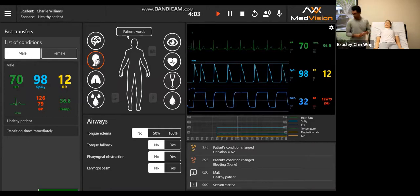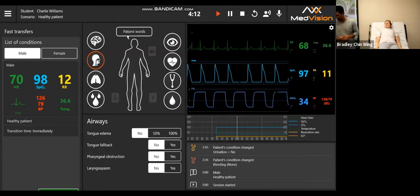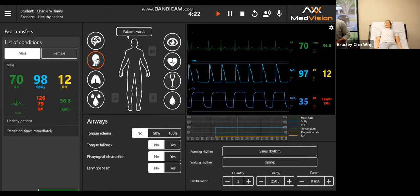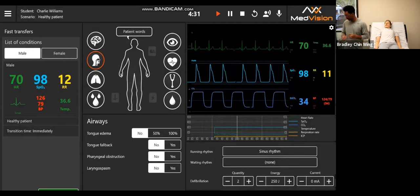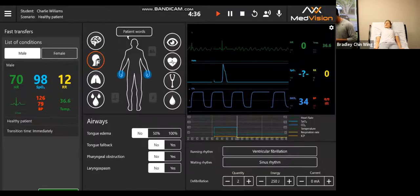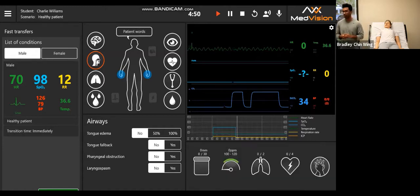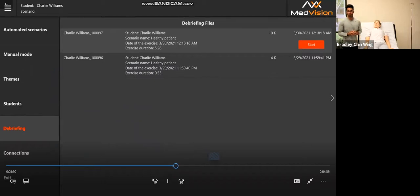Everything that the instructor changes and everything that the student does will appear in the action log. With the ECG sensors — if you place them in the right spots, they will glow to indicate correct placement. In the defibrillation tab, with a running rhythm like ventricular fibrillation, you can set a waiting rhythm such as sinus rhythm. Under defibrillation, you choose how many times you want the students to shock — after that number of shocks, it will automatically switch to the waiting rhythm. There is also a CPR feedback tool that measures depth, rate, number of ventilations, number of shocks, and hand placement.